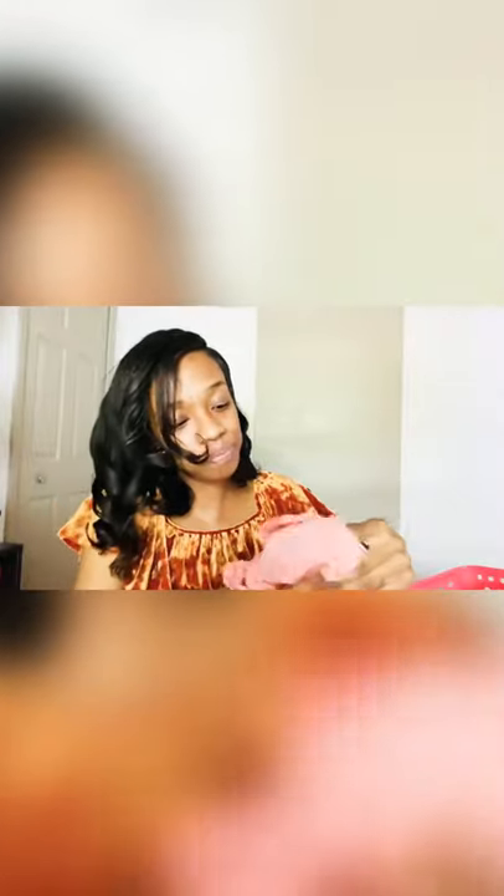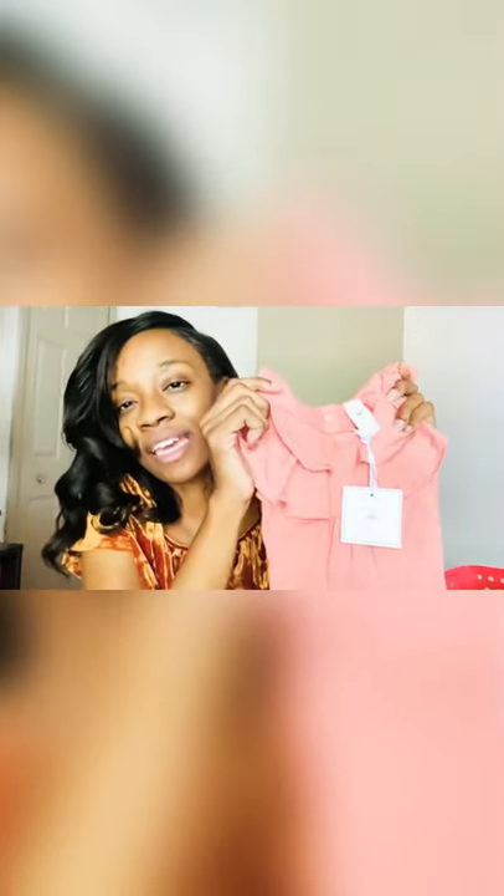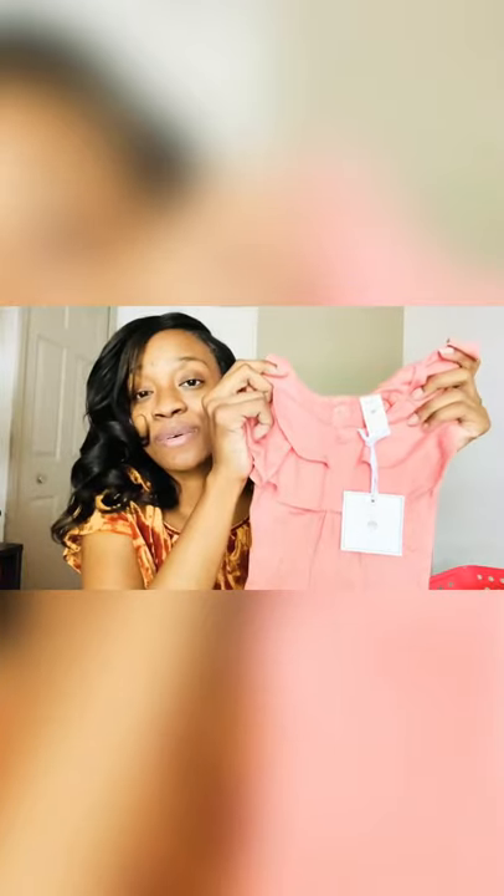This is the sleeveless ruffle neck bodysuit in the color clay. Zayana is a partner with a company, so there are great things in store — I'll be using this for her photo shoot with that company. I love the color and everything Kate Quinn makes is so cute on her skin tone. I love the ruffles — in my next haul you'll see I bought everything with ruffles. I was also able to get the matching ruffle flight hat.